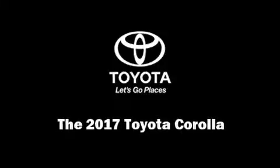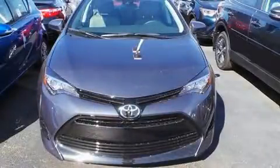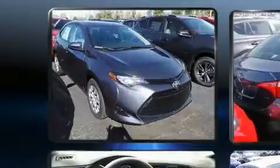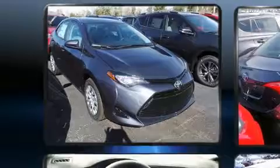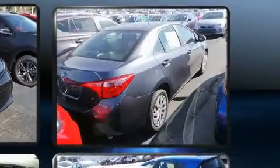Discerning drivers will appreciate the 2017 Toyota Corolla. This four-door, five-passenger sedan leads among competitors in its segment. It features a continuously variable transmission, front-wheel drive, and a 1.8-liter four-cylinder engine.